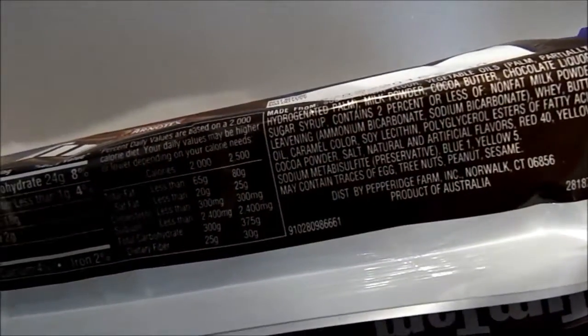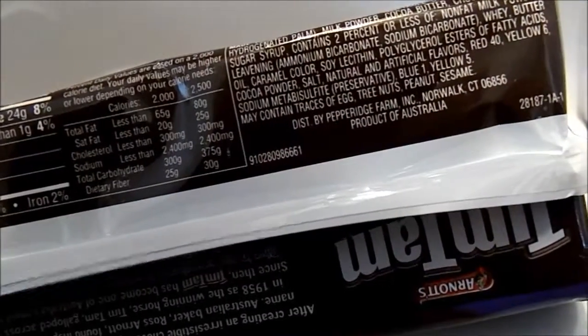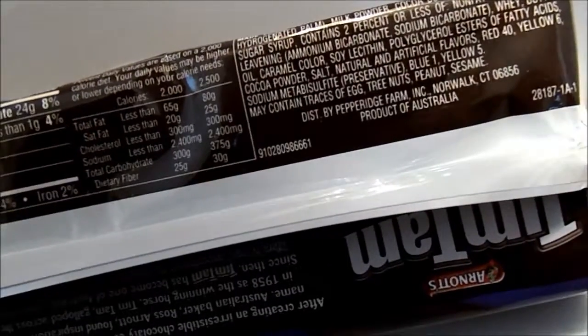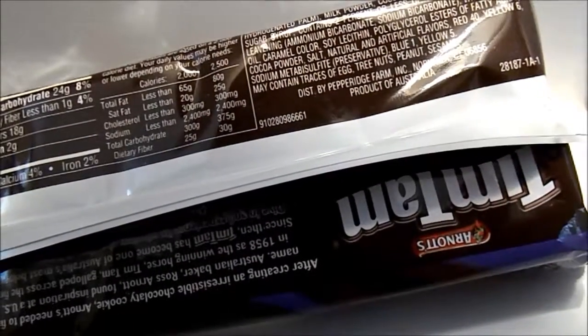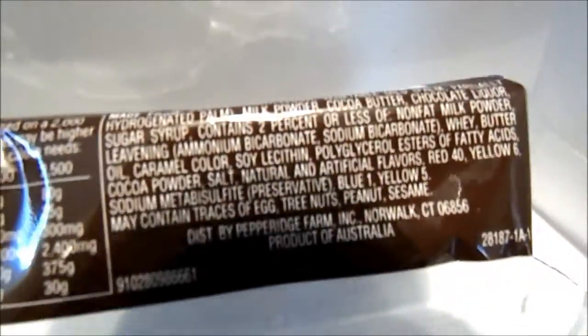Ingredients include sugar, wheat flour, vegetable oils, palm oil, hydrogenated palm oil, milk powder, cocoa butter, and chocolate liqueur. It's a product of Australia.